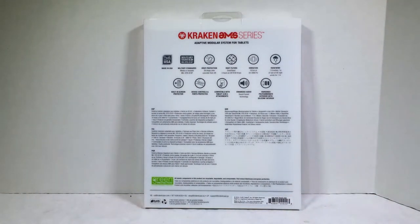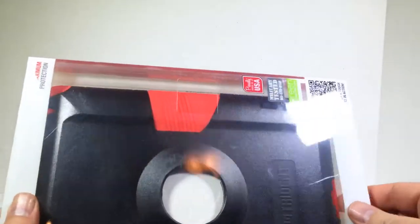This is their high-end model. They have some models that are a little bit less in protection that you can also look at. It's got drop protection — it'll survive 26 drops onto concrete from 4 feet. Dust filters, dust and sand, 3 hours at 29 feet, at 50 feet per second. Vibration 18 hours. Rain and wind, 7.9 inches for an hour, rain at 40 miles per hour. Built-in screen protector, device controls and ports protected, compatible with tablet AMS attachments. Enhanced audio, hardened polycarbonate exterior with silicone interior.